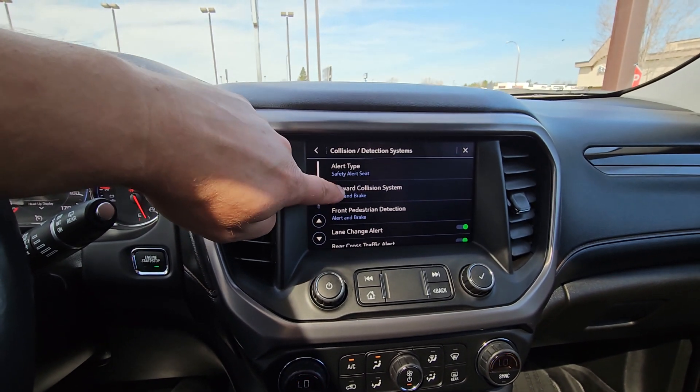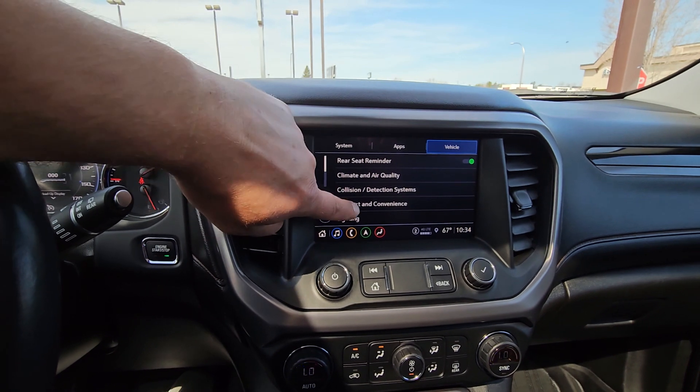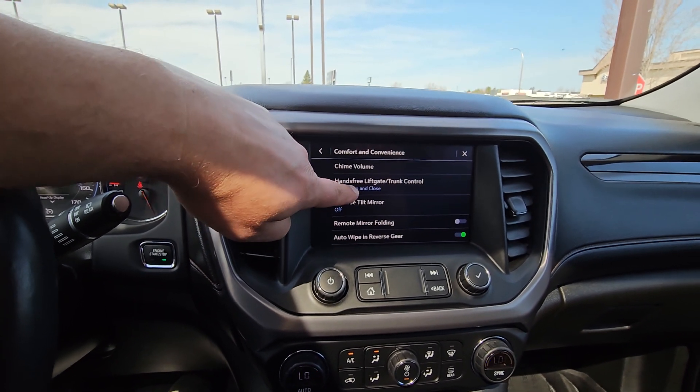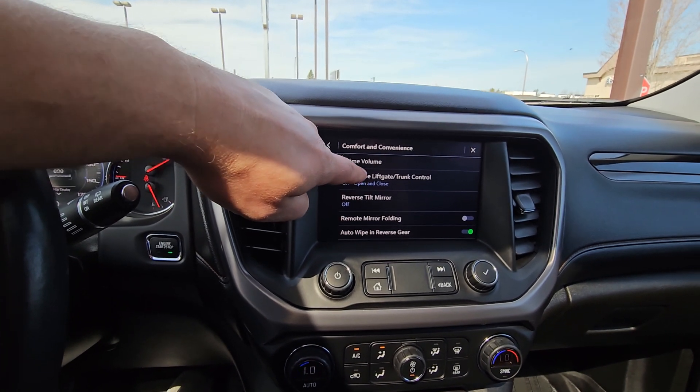Here's safety: rumble seat alert and brake — all safety is on. Hands-free liftgate: you kick softly under the bumper, just left of your license plate.